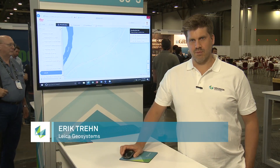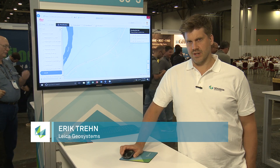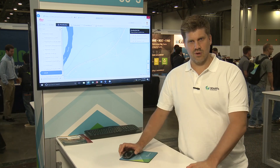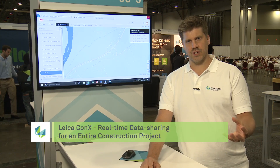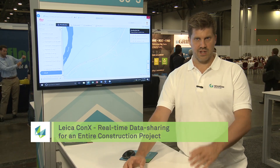Leica Connects is our web-based productivity control solution that helps our customers, the contractors, to save time and money on their construction projects by taking control over the complete machine control workflow from project start to project end with the finished surface or the finished product.